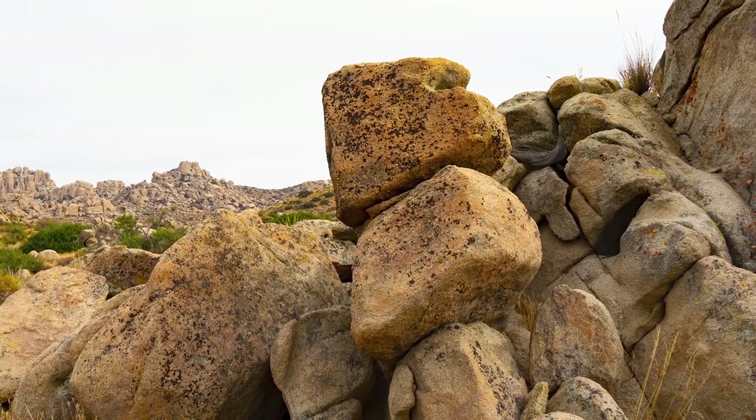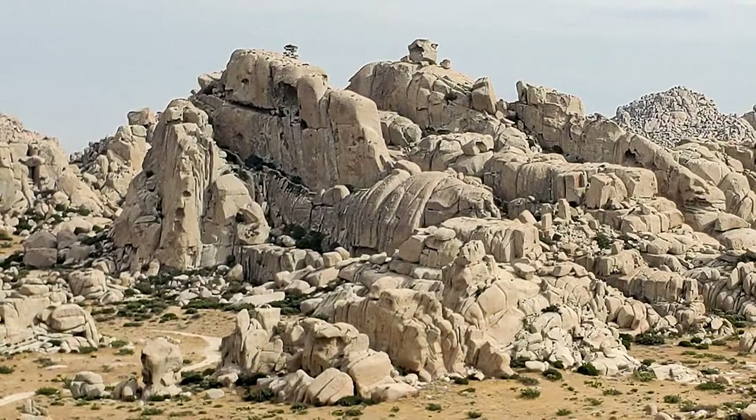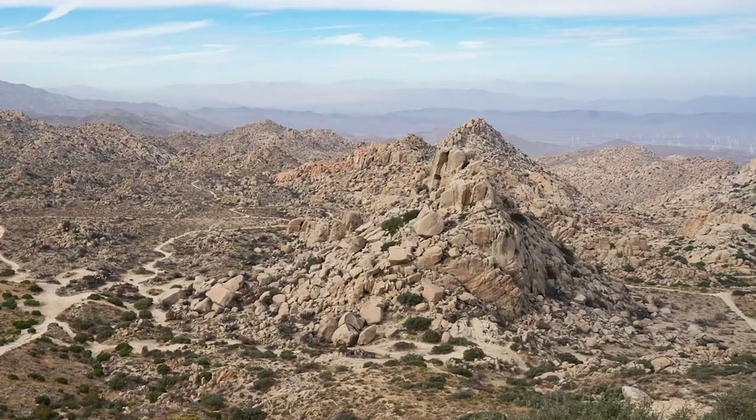The area's surreal cliff and boulder formations are ancient remnants of a massive layer of granite created by the San Andreas Fault that has eroded over millions of years.